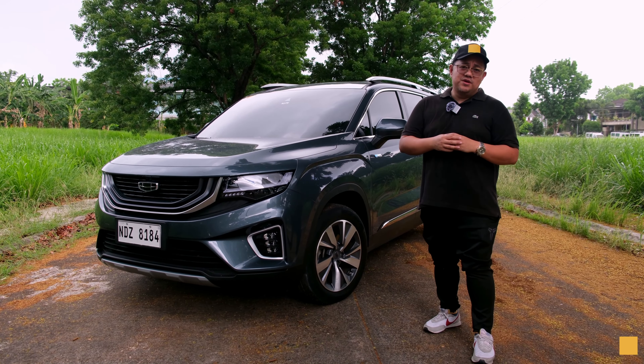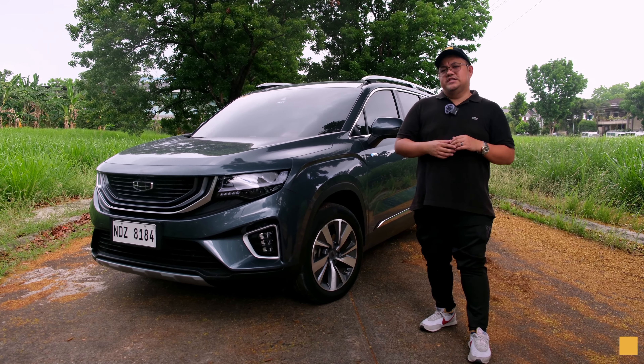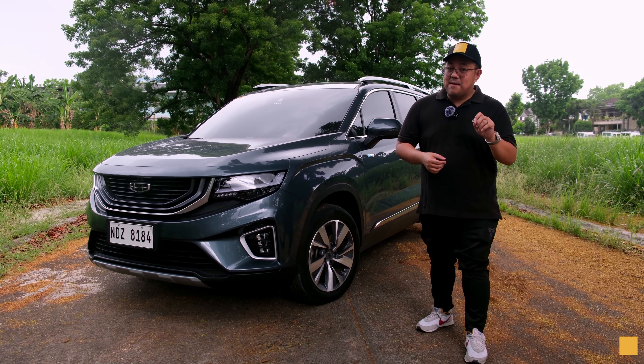Hey guys, it's Paul again and we're here in Fairview, Kansas City. We're checking out this Gile Okavango Urban Plus and why I think this is still a solid choice for a seven-seater family car.